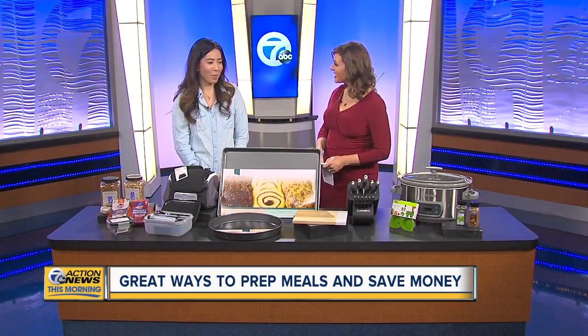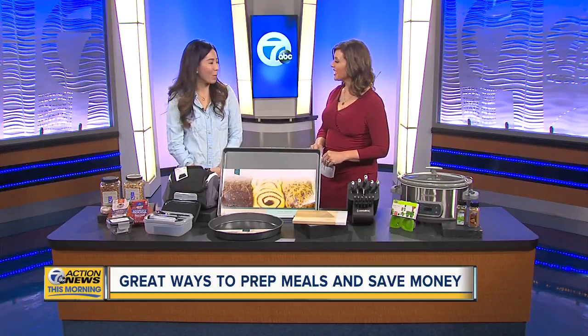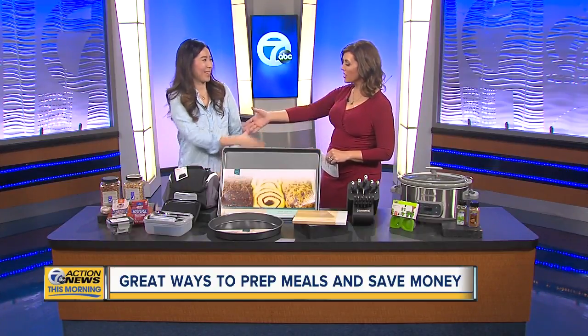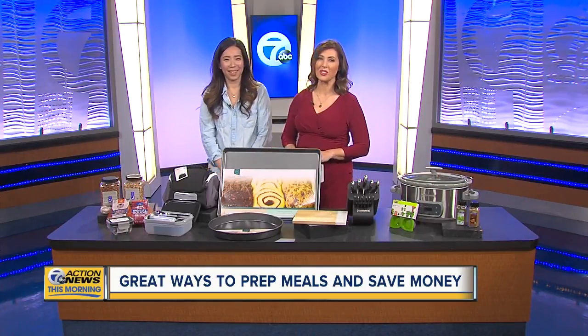For more information, I blog over at simplyevery.com — lots of information about meal prep, cooking for kids and big families. Such a pleasure, thank you so much — good reminders as we're trying to meal prep for the new year and keep those resolutions.